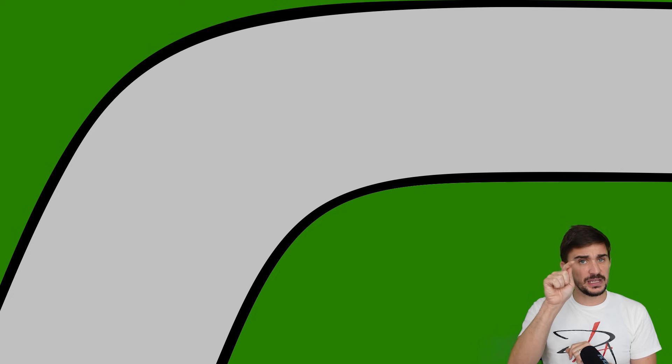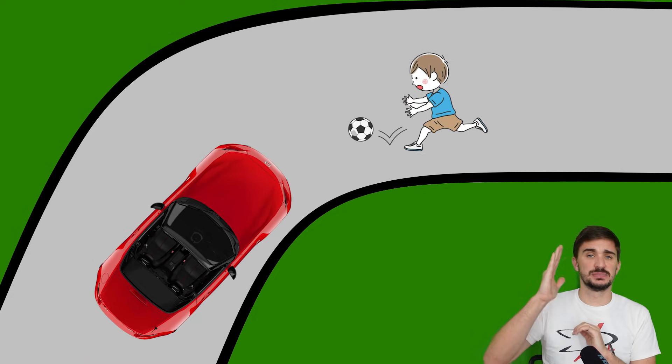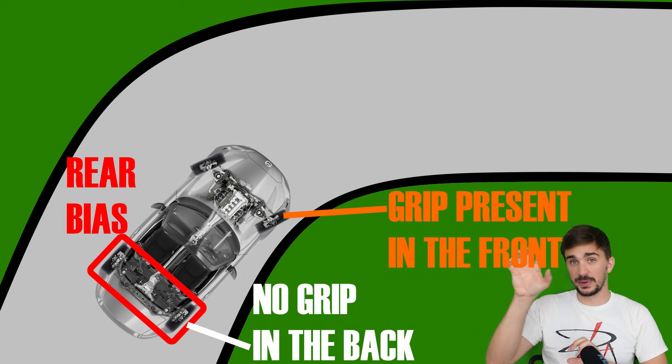Now let's imagine the same scenario, but your vehicle is over-biased to the rear. You're going through the corner, the kid jumps out, you slam on the brakes, and now the rear tires start skidding first. You have grip in the front but no grip in the rear.